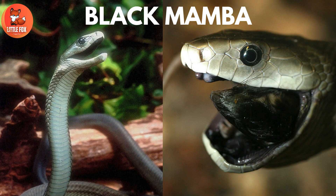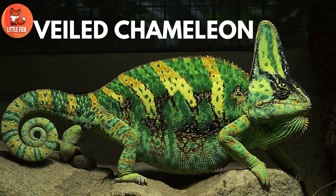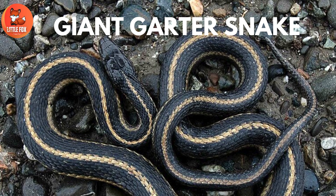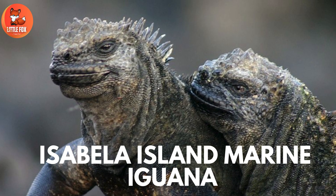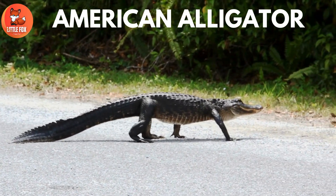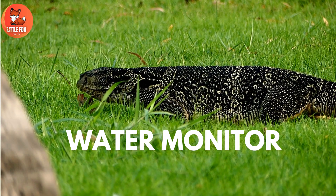Number 49: Veiled Chameleon. Number 50: Indochinese Box Turtle. Number 51: Giant Garter Snake. Number 52: Isabella Island Marine Iguana. Number 53: American Alligator. Number 54: Water Monitor.